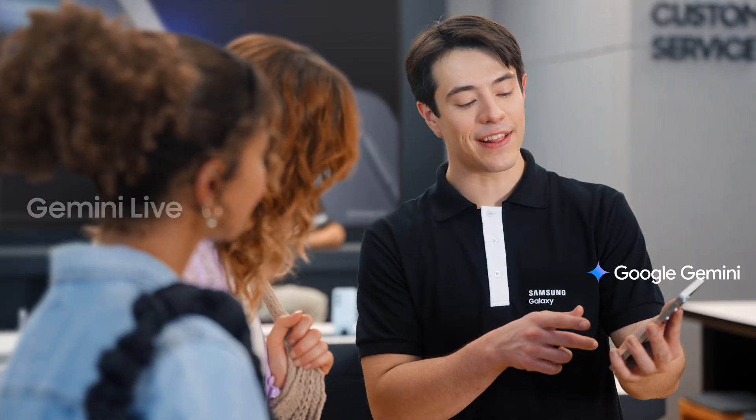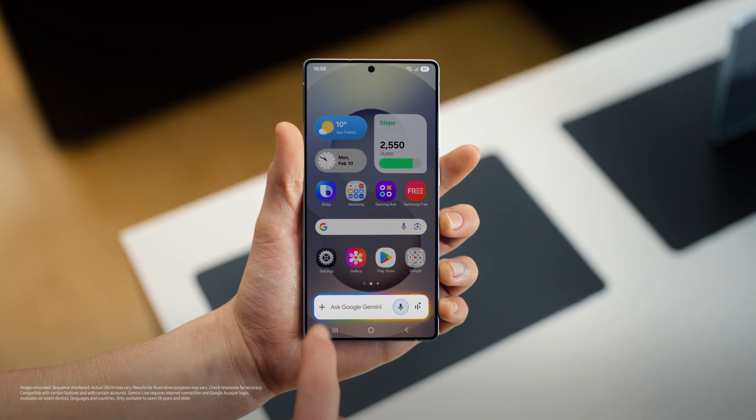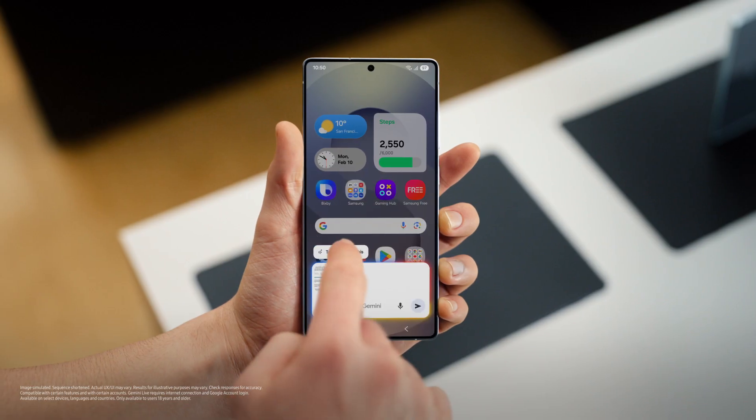And a great study partner. You guys are both students, right? Yeah, we are. Galaxy S25 also makes studying so much easier and it can help you upload whatever you're studying and make it feel like a conversation. Just upload what you're studying and tell the S25 to help you with it.